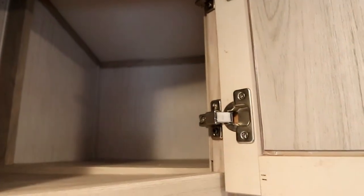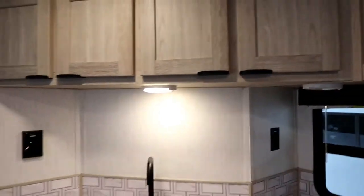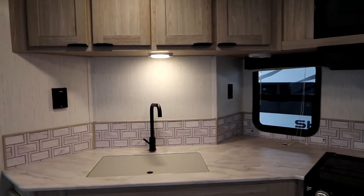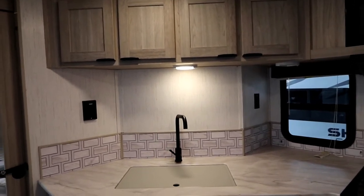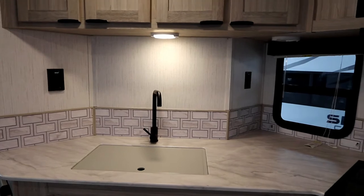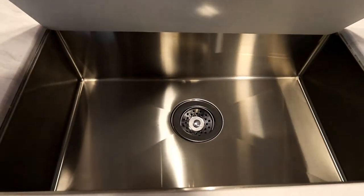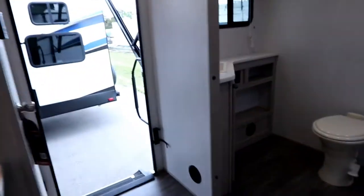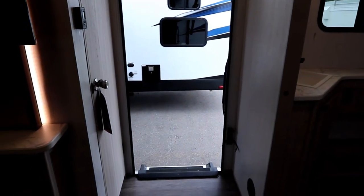There's really good storage throughout, already divided for your cutlery. When you open the cabinetry, you'll see features like residential hinges — if you're new to the RV market, look for that. A lot of trailers use smaller hinges on the outside, but you get much more durability from residential hinges, especially at this price point. Also look for the big stainless steel sink.